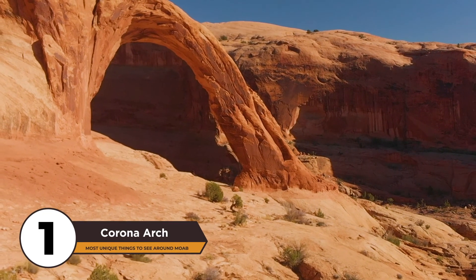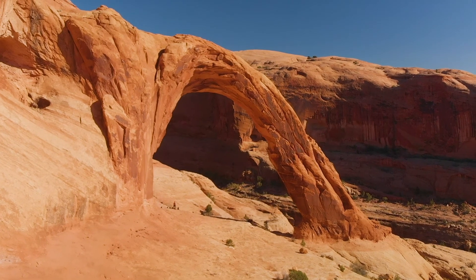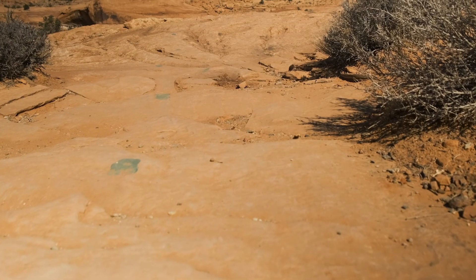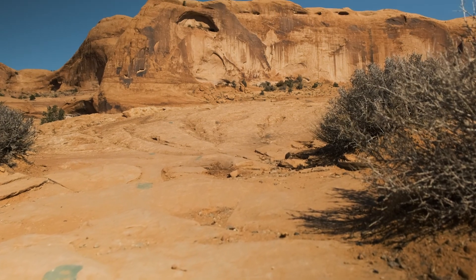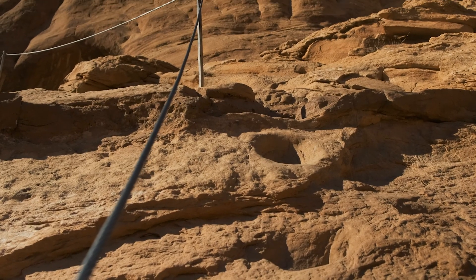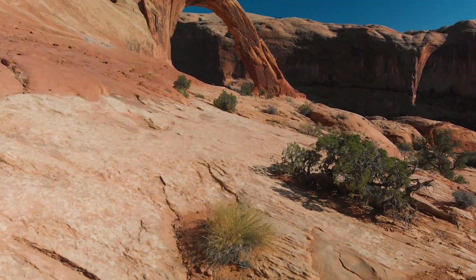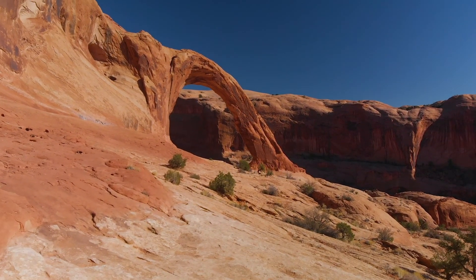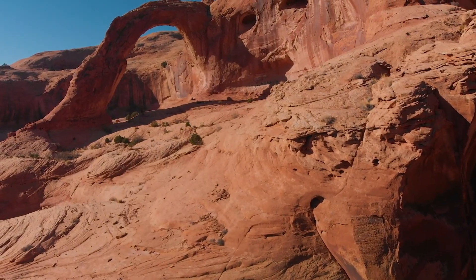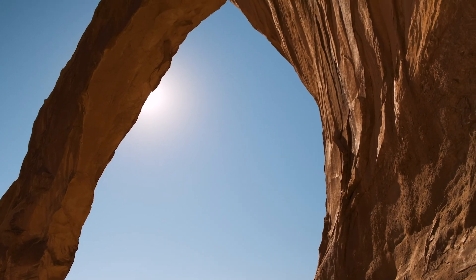Coming in at number 1 on our list of the most unique things to see around Moab: Corona Arch. Also on Potash Road north of Moab, this fantastic arch is consistently rated as one of the best short hikes in the area. Visitors hike 3 miles round trip from the parking area, across slick rock, using a ladder bolted into the rock, steps cut into sandstone, and cables to aid them through steep sections of the trail. The trail ends as you find yourself standing beneath a large, freestanding sandstone bridge known as Corona Arch. Amazing views and the fun, unique trail make it easy to see why Corona Arch is number 1 on our list of the most unique, off-the-beaten-path things to see around Moab.